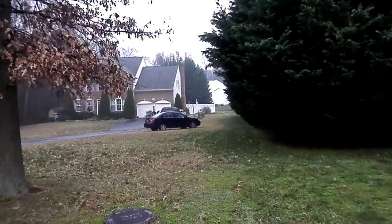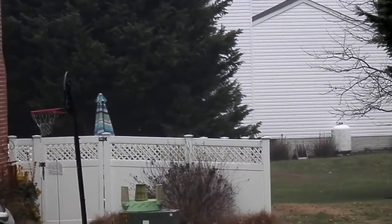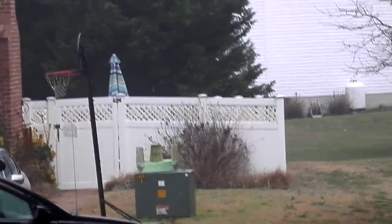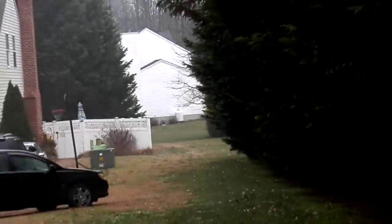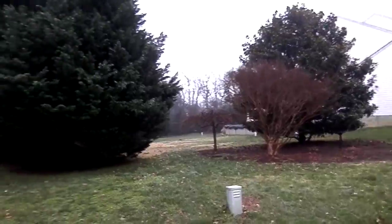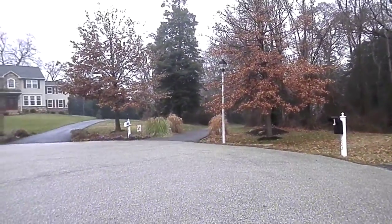The backyard is probably an okay size, but there is a house behind it from another road. The community itself is definitely a higher-end community, and this is in a court so it's very quiet back here.